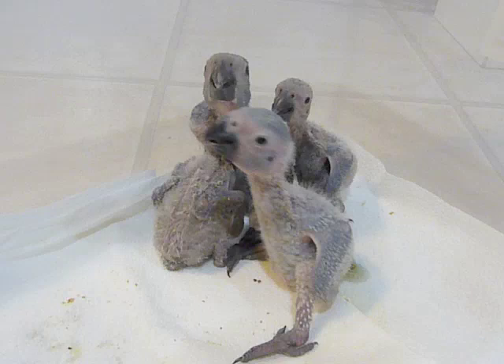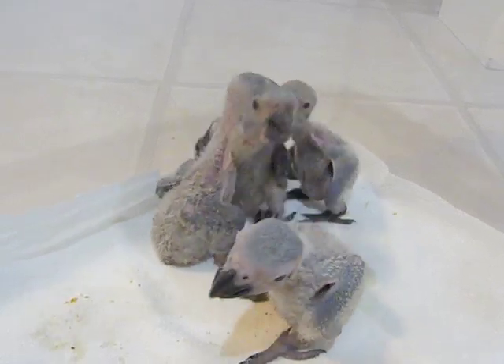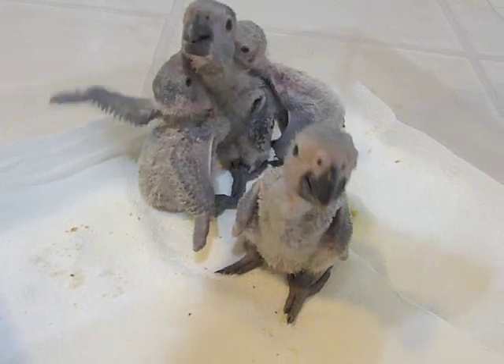I'm not sure how many of you are familiar with African Greys as a species, but there's two different types. There's the Timneh African Grey and the Congo, which is obviously the one that seems to be the most popular.